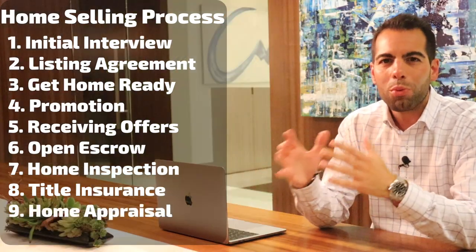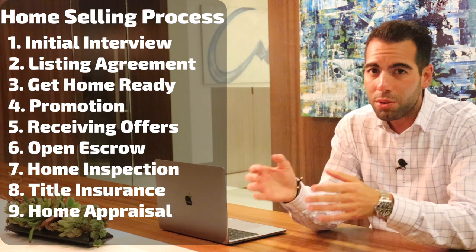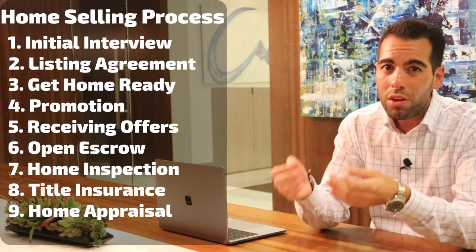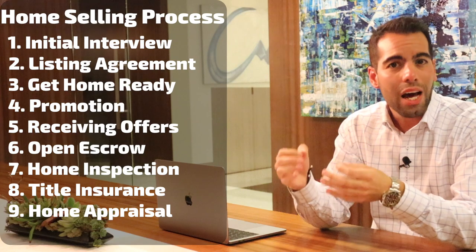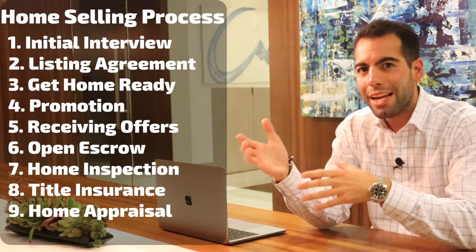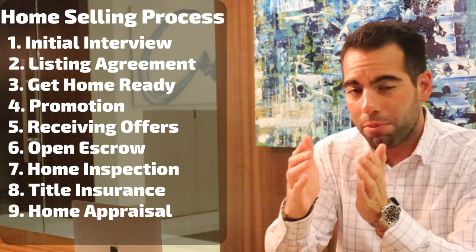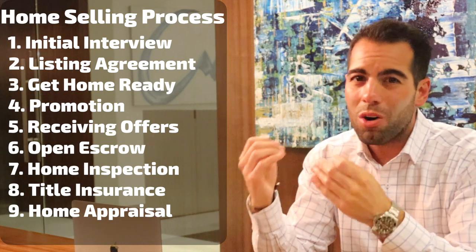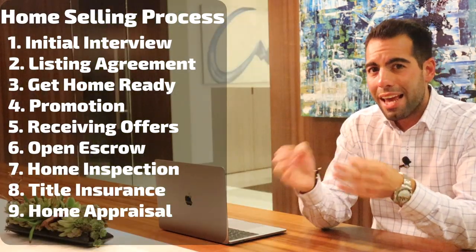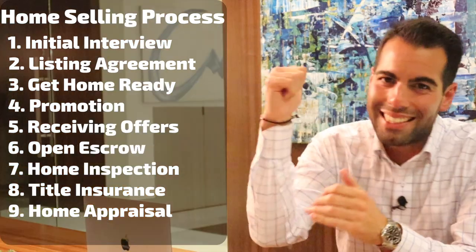Step number nine: home appraisal. A home appraisal is a true or fair market value of your property, so it's important that you and your realtor price your home accordingly. If the appraisal comes in lower than your purchase price, then you will have to lower the price of your home, as the bank will not lend the buyer more than what the home is worth — and honestly, no buyer wants to overpay for a property. There are some one-offs where the buyer will bridge the gap from the loan to the purchase price, typically when the home is built by a famous architect or designer. But thankfully, the home appraisal came in at purchase price — time to smash that like button.